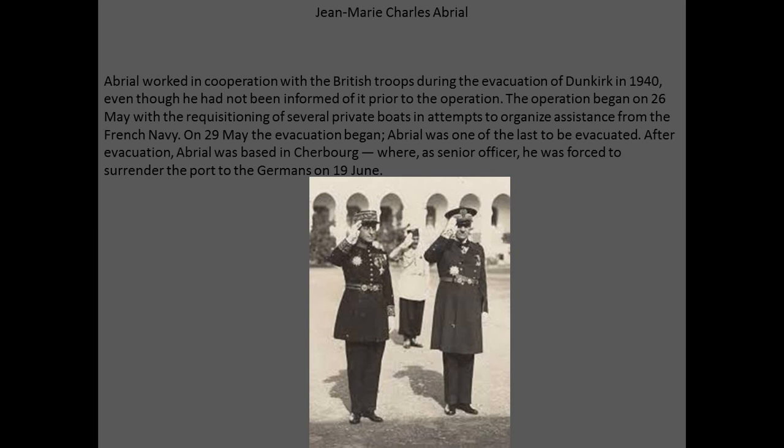Marie Charles Abrial was a French commander who worked in cooperation with the British troops during the evacuation of Dunkirk in 1940, even though he had not been informed of it prior to the operation. The operation began on the 26th of May with the requisitioning of several private boats and attempts to organize assistance from the French Navy. On the 29th of May, the evacuation began. Abrial was one of the last to be evacuated, and afterwards was based in Cherbourg, where as senior officer he was forced to surrender the port to the Germans on the 19th of June.